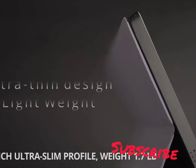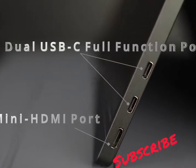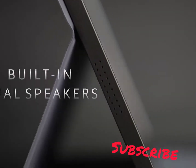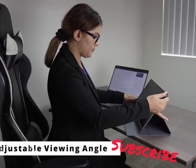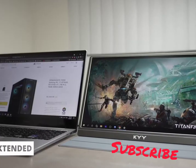Expand your vision. With only a 0.3-inch profile and 1.7 pounds weight, the KYY portable second display can easily slide into your backpack. Quickly mirror your small USB-C smartphone or change it to desktop mode when you work outside. Perfect travel partner for work or gaming on the go.